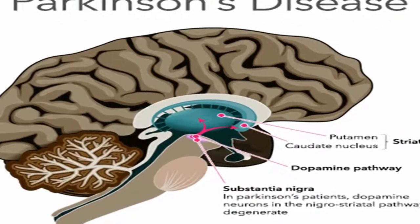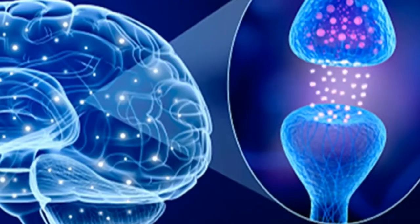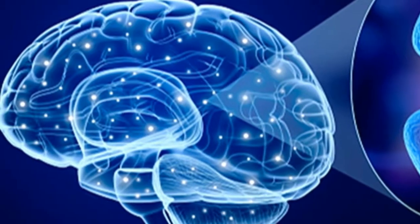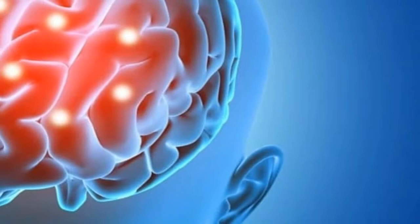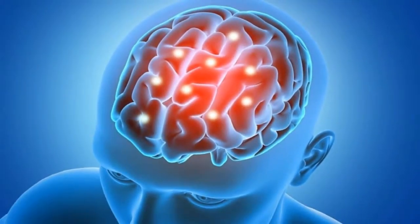Parkinson's disease is a progressive neurological condition generally indicated by nerve cell damage and cell death. It results from a deterioration of dopamine-producing cells in the brain, in an area known as the substantia nigra. This lack of dopamine in the brain is what produces the symptoms of the disease, such as tremors, rigidity, and slowness of movement.